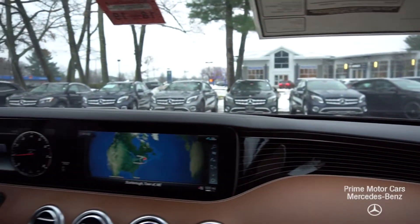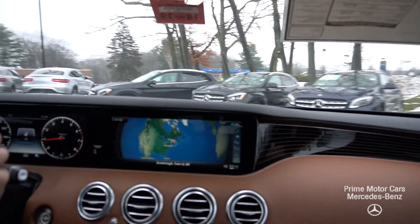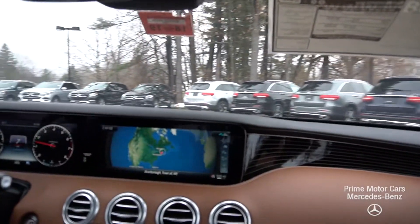It's got a pano sunroof, remote start, and complimentary concierge services for a year. I don't think there's anything this S-Class doesn't have. This is a beautiful emerald green and saddle brown — absolutely stunning.